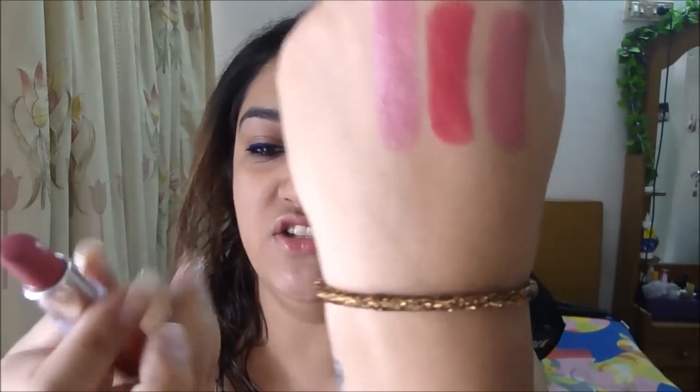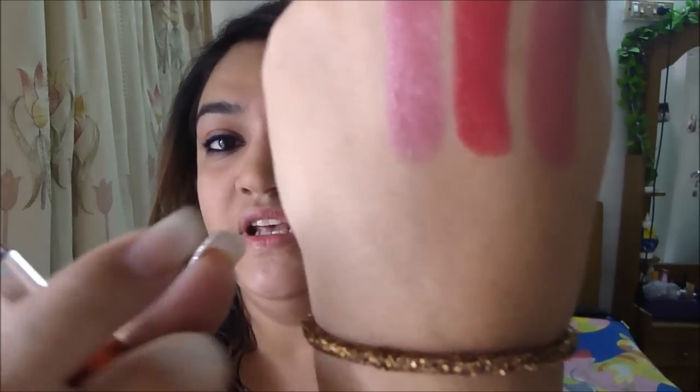Another great brand — this is the Maybelline Color Sensational collection, and this is for about 300 rupees. It was launched a really long time back and I still have it. This is in the shade coral pink, and this is what it looks like. It's really soft, has a little bit of gloss in it, and stays on for about two to three hours. Then you have to reapply depending on how you use it.